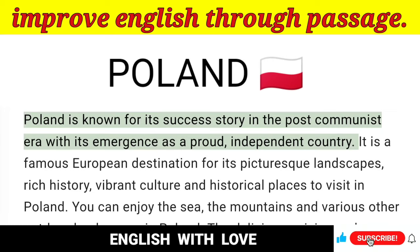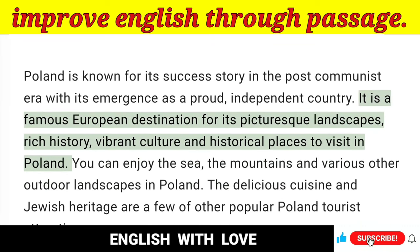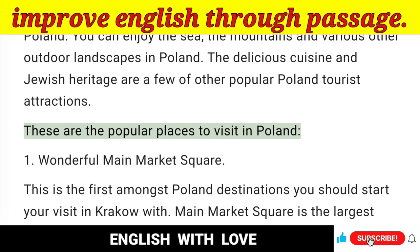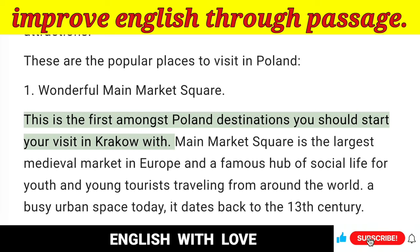Poland is known for its success story in the post-communist era with its emergence as a proud, independent country. It is a famous European destination for its picturesque landscapes, rich history, vibrant culture and historical places to visit. You can enjoy the sea, the mountains and various other outdoor landscapes in Poland. The delicious cuisine and Jewish heritage are a few other popular Poland tourist attractions. These are the popular places to visit in Poland. 1. Main Market Square — This is the first amongst Poland destinations you should start your visit in Krakow with.